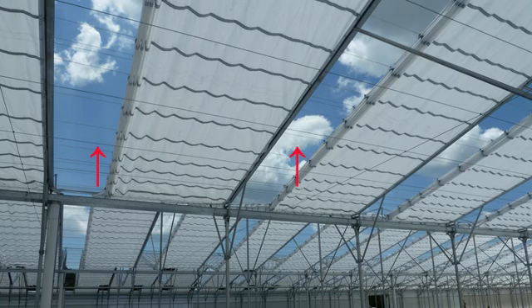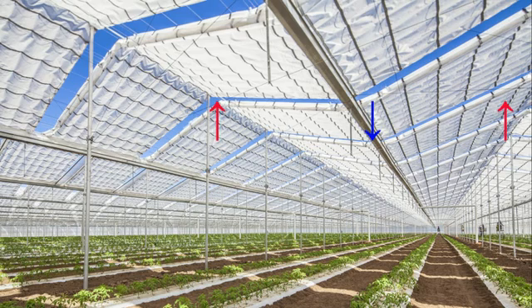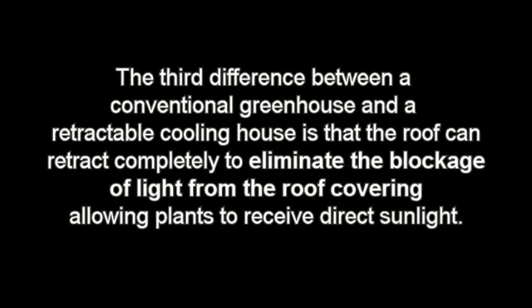However, when the roof opening is horizontal, the wind direction does not significantly impact the rate of air exchange. In addition, when hot air rises naturally through convection, the horizontal opening does not impede the exit of hot air. The third difference is that the roof can retract completely to eliminate the blockage of light from the roof covering, allowing plants to receive direct sunlight.